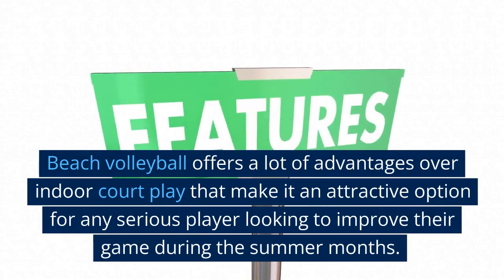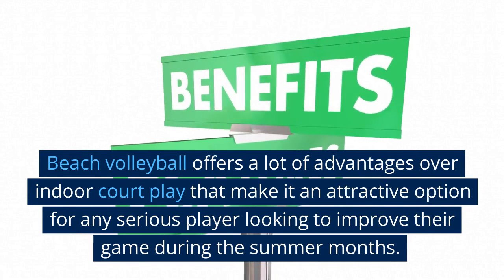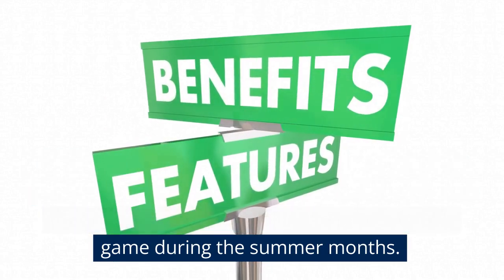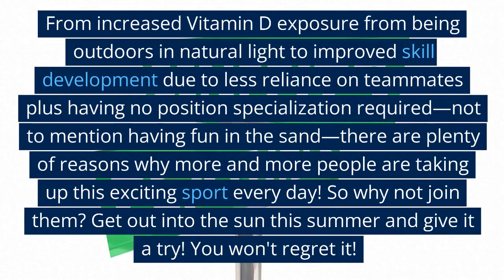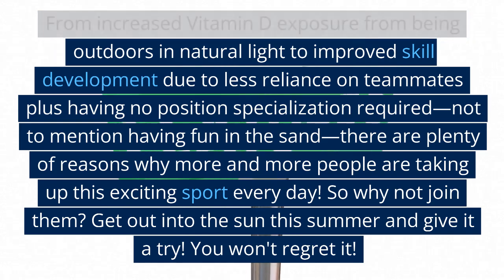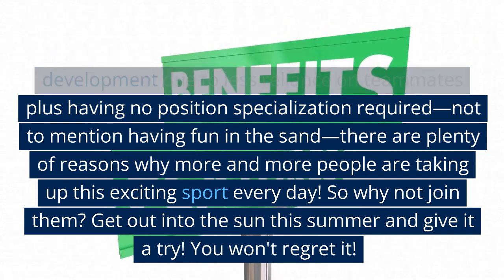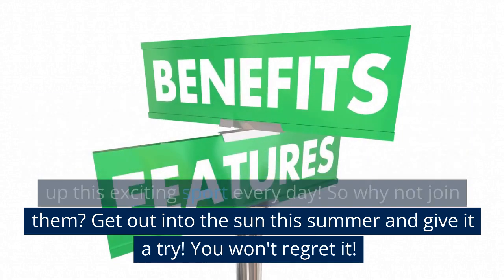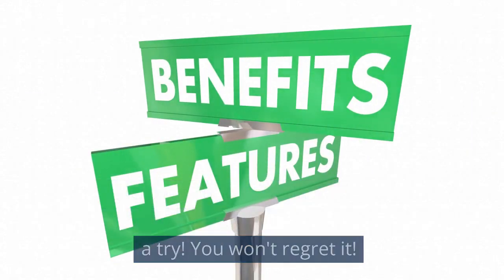Beach volleyball offers a lot of advantages over indoor court play that make it an attractive option for any serious player looking to improve their game during the summer months. From increased vitamin D exposure from being outdoors in natural light to improved skill development due to less reliance on teammates, plus having no position specialization required — not to mention having fun in the sand — there are plenty of reasons why more and more people are taking up this exciting sport every day. So why not join them? Get out into the sun this summer and give it a try. You won't regret it.